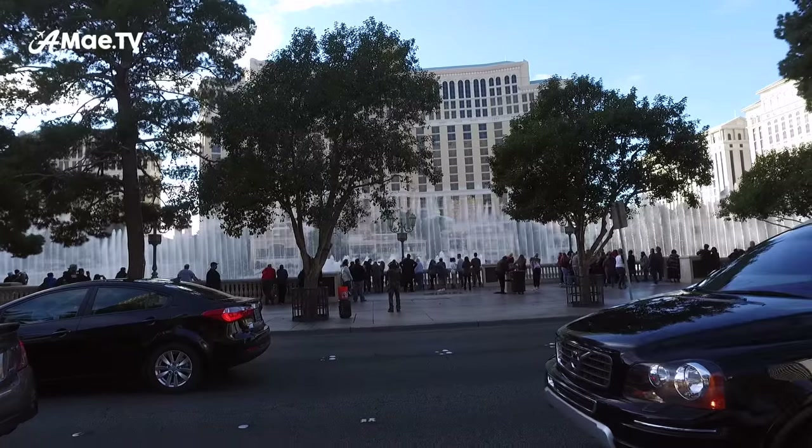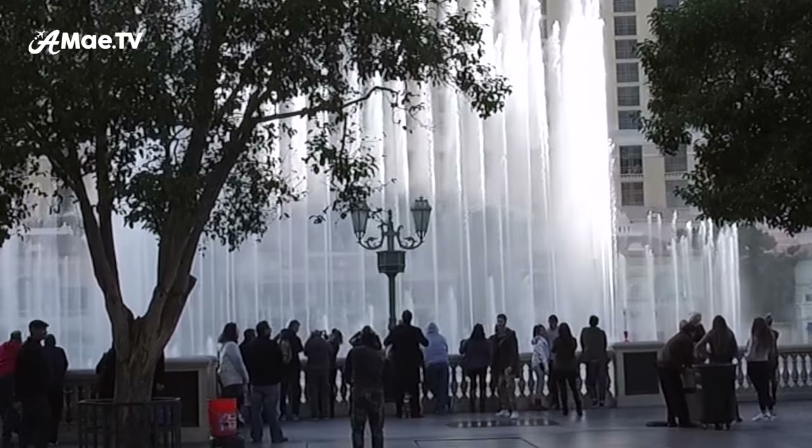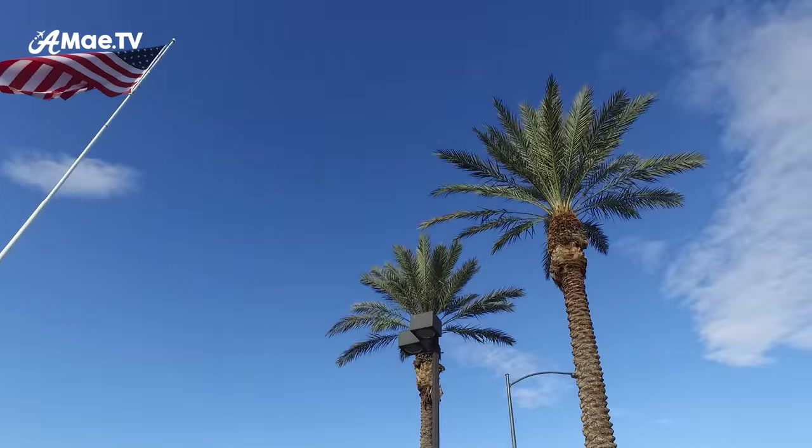Las Vegas has been fabulous over the last two weeks and I was happy to leave it looking bright and beautiful on this sunny winter day.